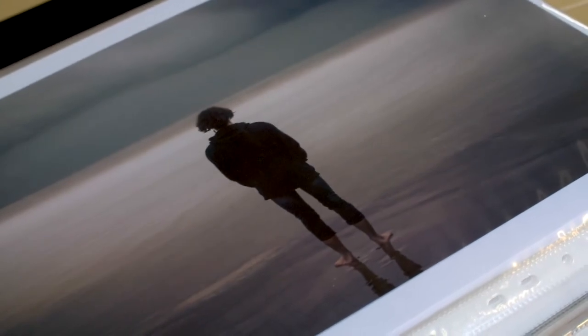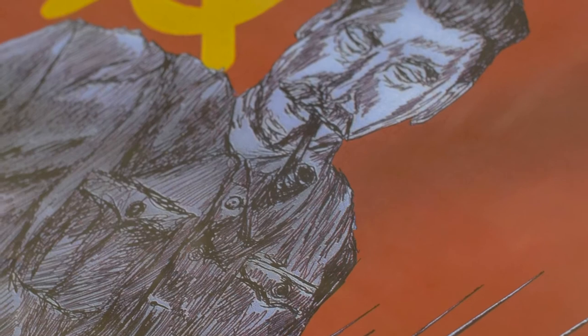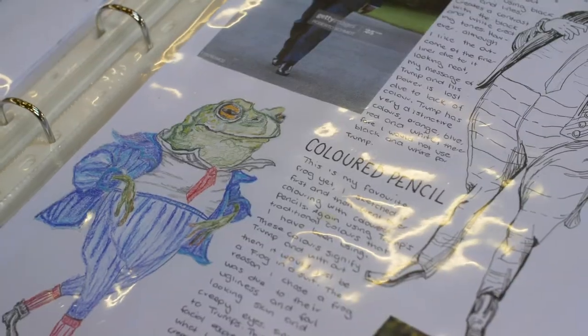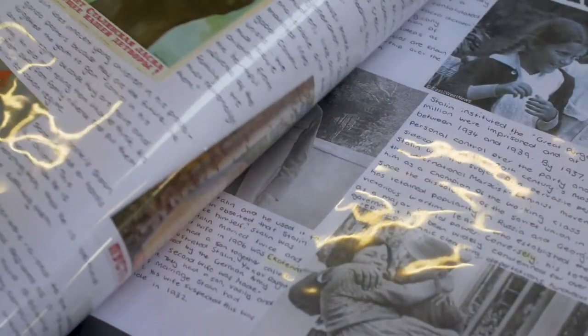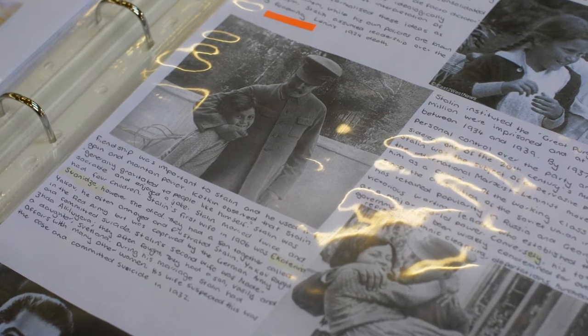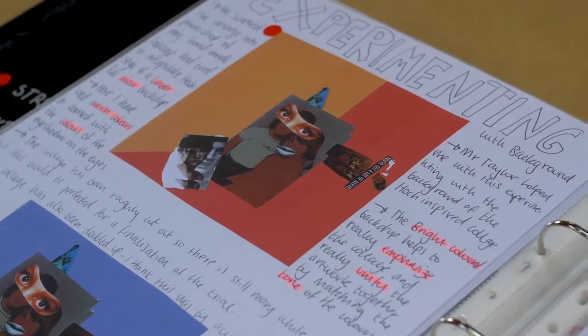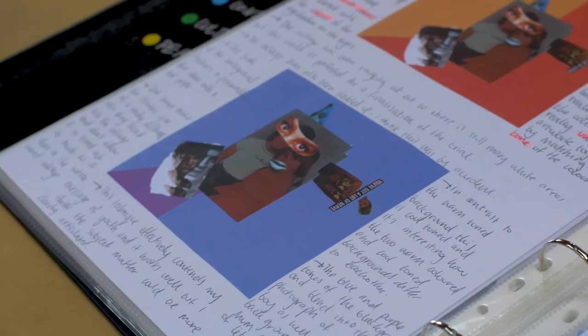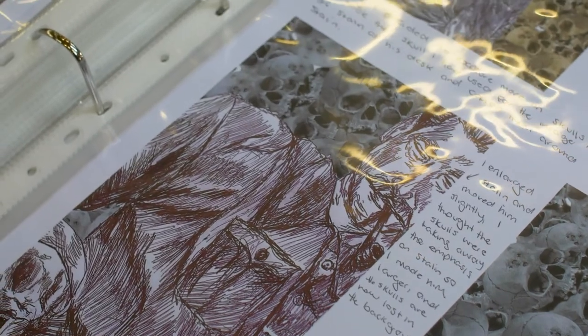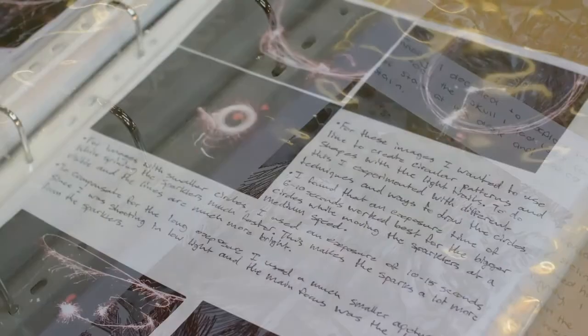This subject is art photography. The main focus in this art space is developing an understanding of how images can communicate ideas and meanings. You'll be given many photographic challenges to explore the different genres of image making that photographers work within. You'll be exposed to traditional analog photography and get to develop prints in our darkroom. You'll use current digital technology to capture images.